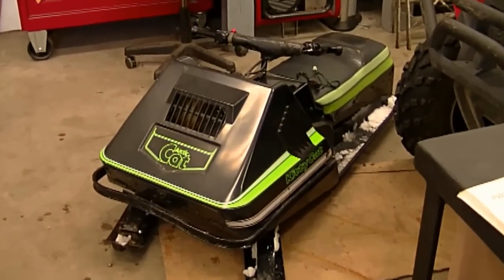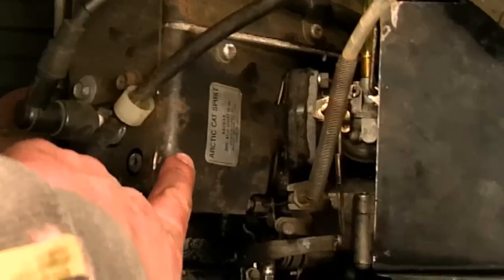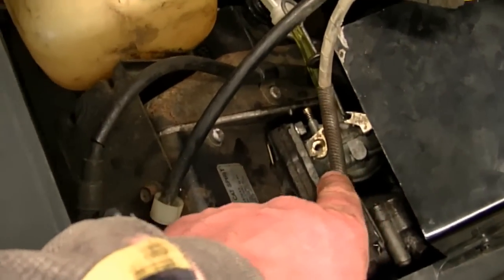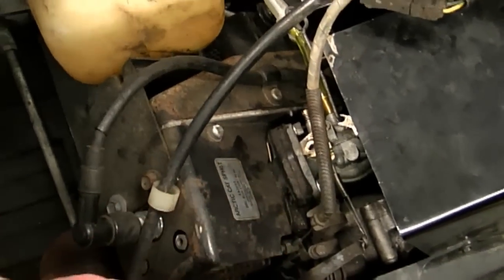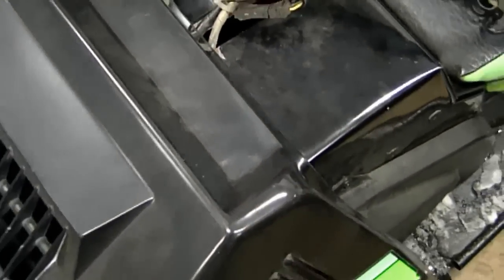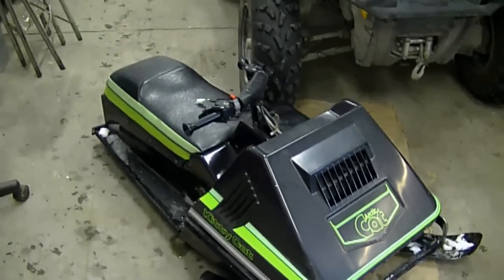Before I get started today, here's a quick look at an older Arctic Cat - it's got the two-stroke motor made by Arctic Cat. I did film a video on how to clean the carburetor on this machine, which you're going to see soon. It takes a lot of time to edit video, but anyways, it's a cute little machine.